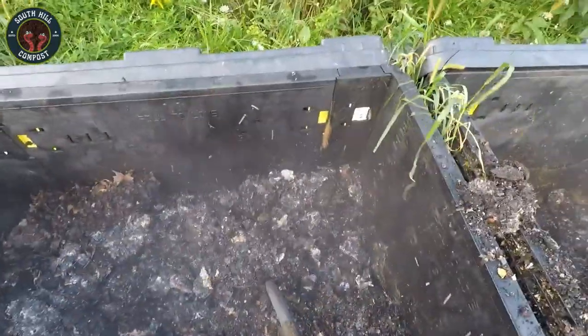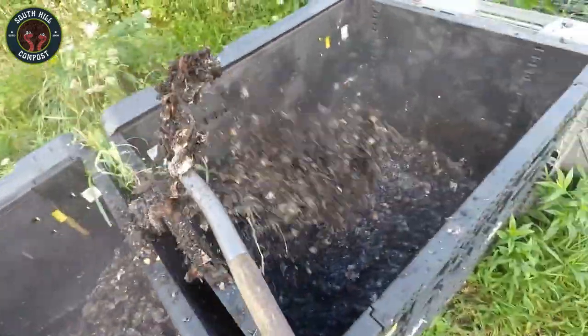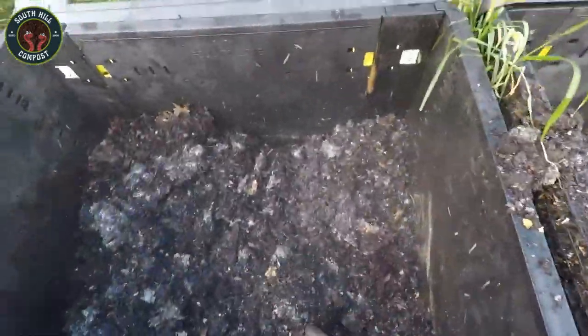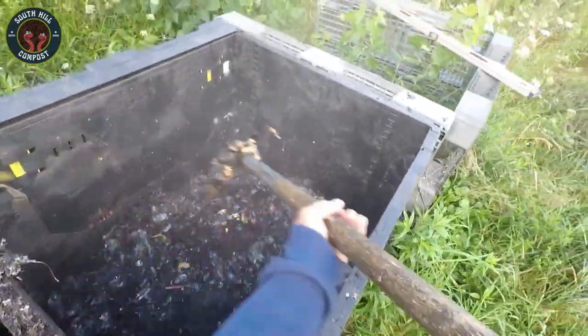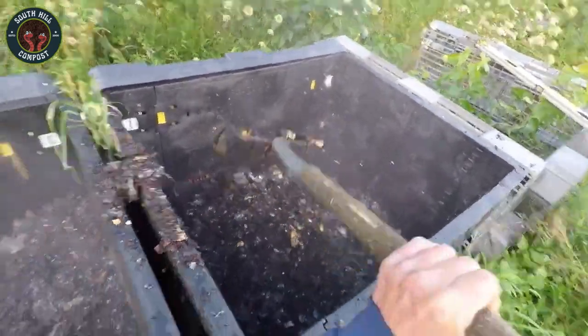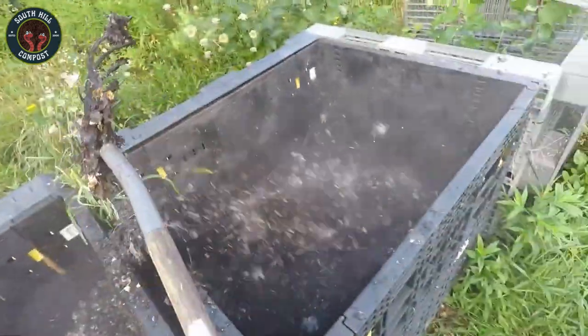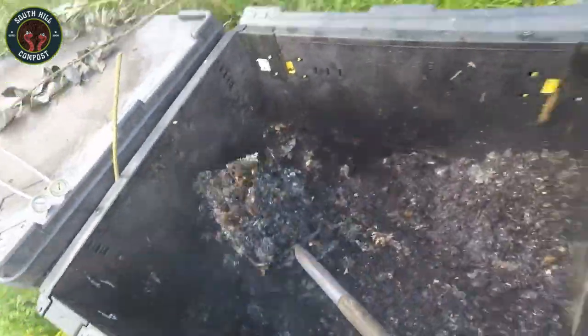Not every compost bin will steam like this, and that's okay. If your compost isn't generating heat, it could be missing a few key ingredients. A successful hot compost bin needs the right balance of greens and browns. Greens are nitrogen-rich materials like food scraps and grass clippings, while browns are carbon-rich materials like leaves, straw, and even shredded paper. The key to a well-heated compost bin is all about balance — you need roughly two parts browns to one part greens. Browns give the microbes the carbon they need for energy, while the greens provide nitrogen to help them grow and multiply.